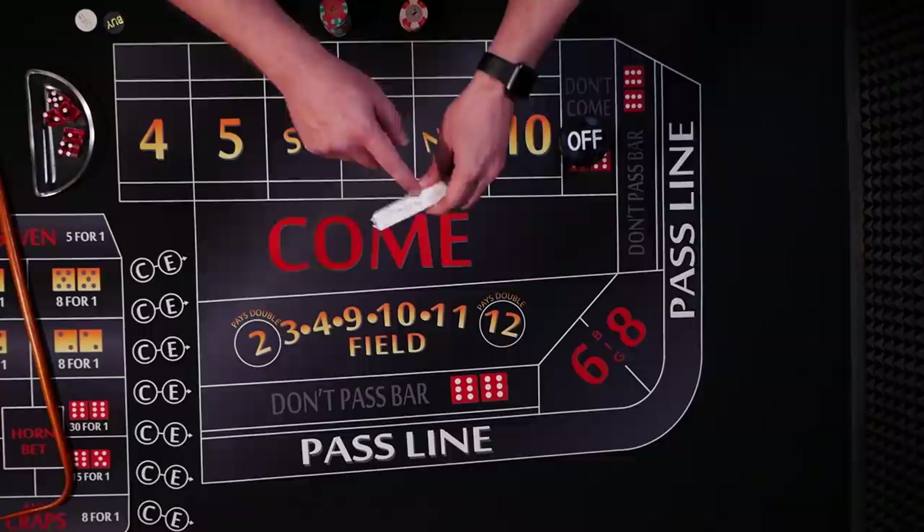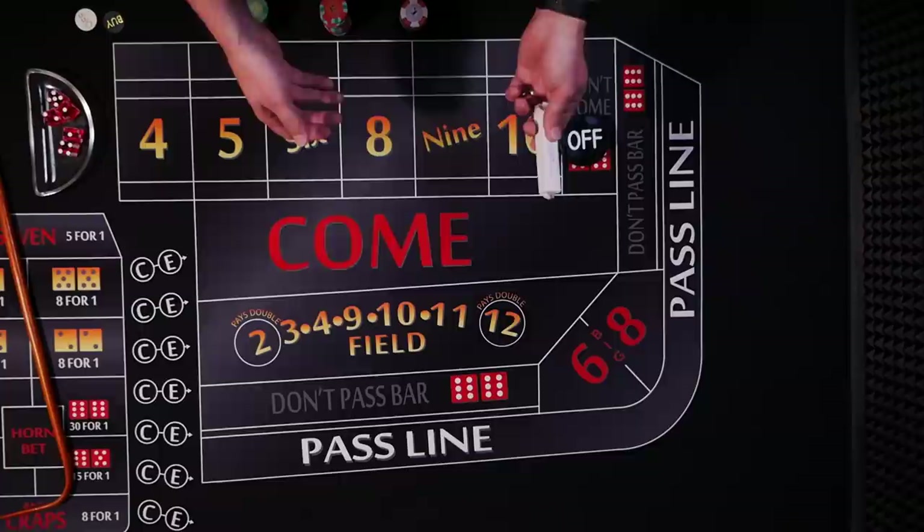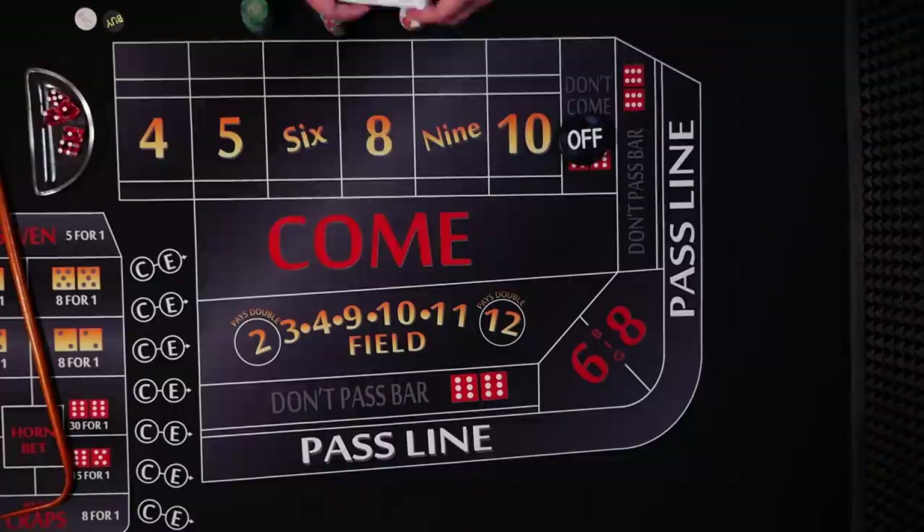I was sent these canceled dice by Silver Hunter. He got these from his local casino, Cypress Bayou, in southern Louisiana. I figured this would make a great example to make a video about dice. Let's go ahead and open these up.